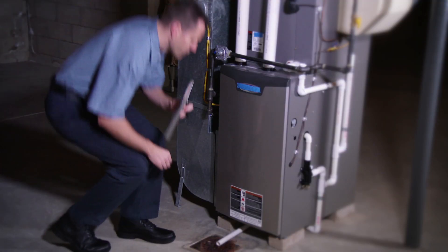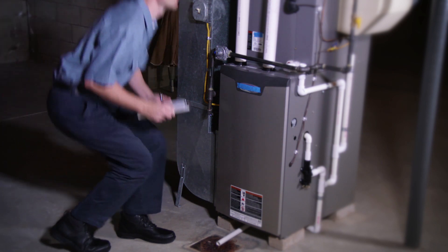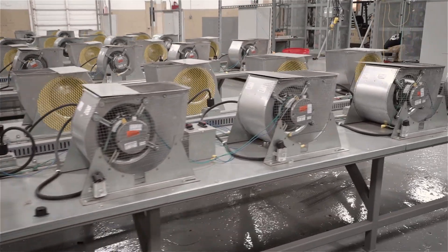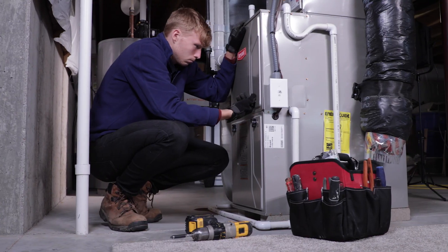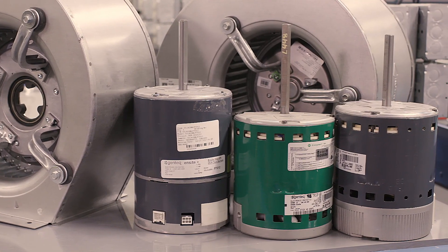Contractors who are on the front line installing new furnaces, or more commonly retrofitting motors, are also impacted by FER. While the DOE's new standard does not require contractors to retrofit PSC motors in homeowners' furnaces to help reduce energy costs and consumption, it just makes sense to install a high-efficiency ECM fan motor.